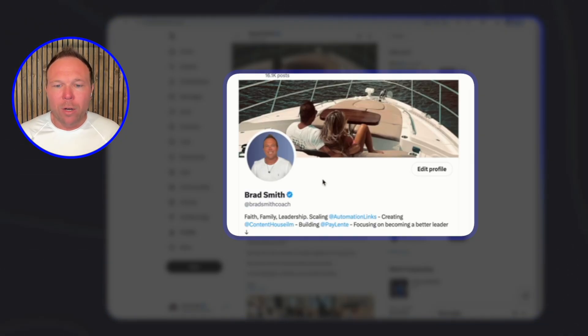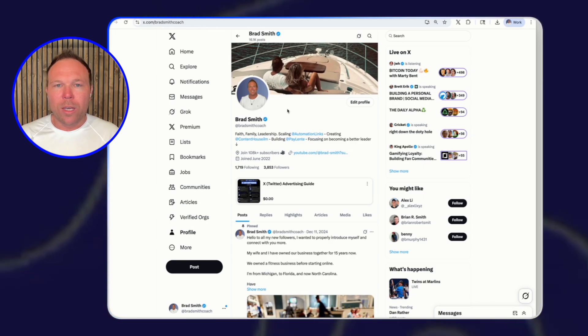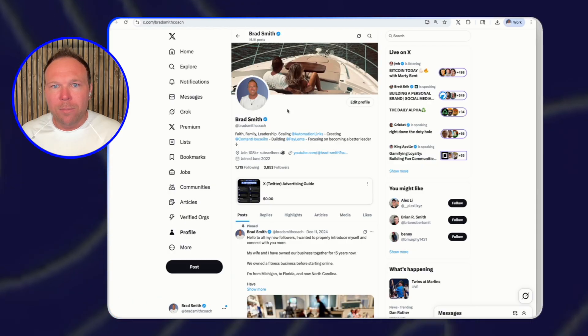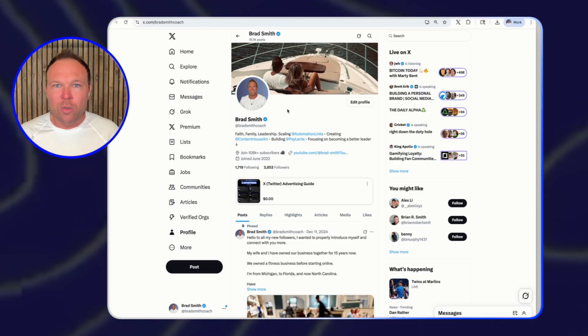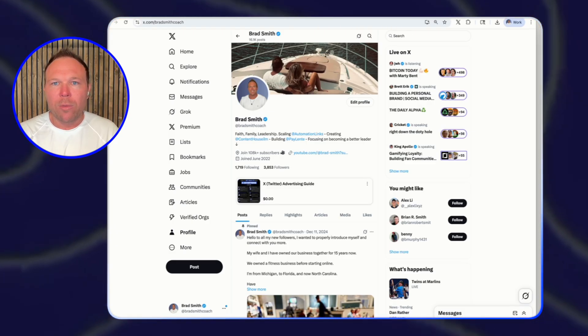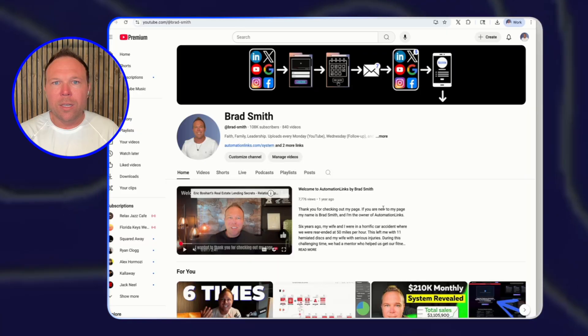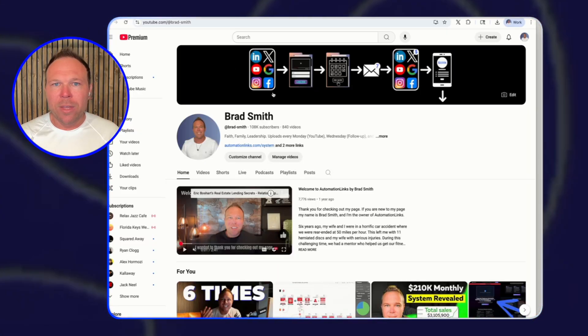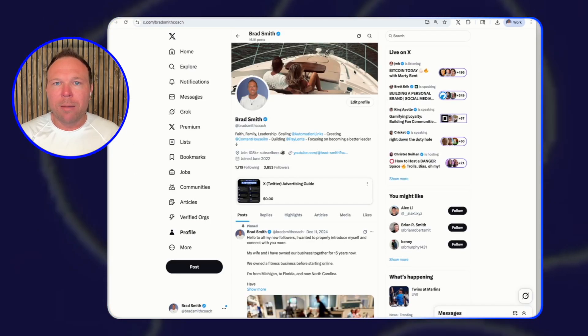For the banner, I've played around with it quite a bit. A lot of people do business-style banners, but I like to do something that is a hobby or something I enjoy. My wife and I go on the boat a lot and I talk about that. If you like pickleball, do something of pickleball. If you like golf, something of golf. If you want to keep it strictly business-related, feel free to put a business banner there. For my YouTube channel I use a business banner, but for X I like doing a hobby banner to make it more relatable.